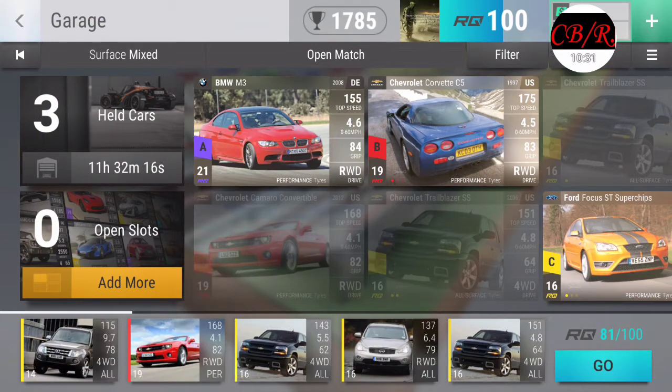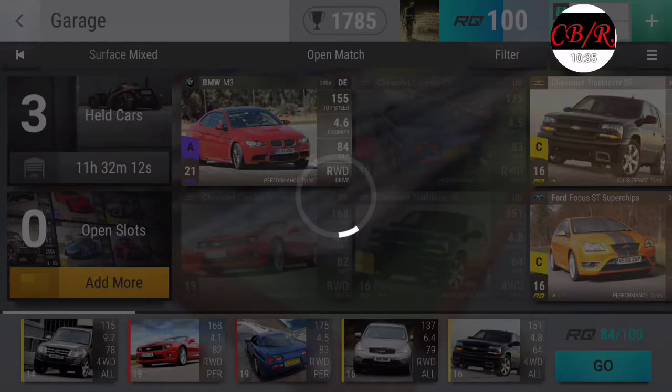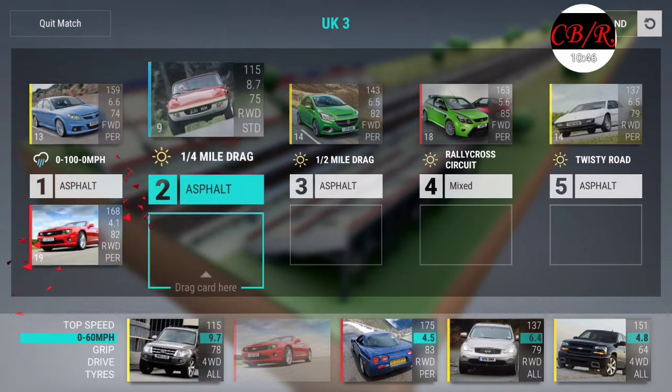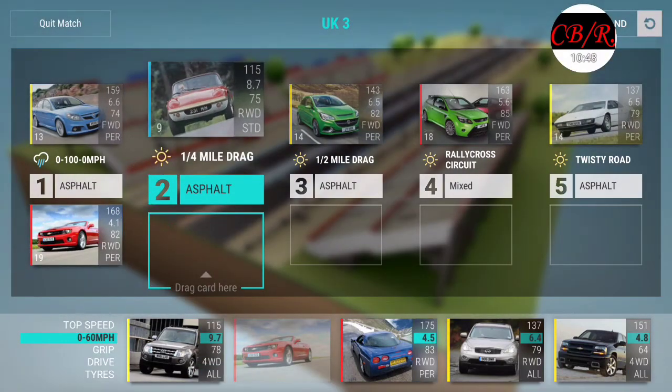I'm hoping it's not about the cars I'm choosing - just kidding. I'm hoping I can beat this. Asphalt, asphalt, mixed and asphalt - dude, like everything. Zero to a hundred - I've got this.